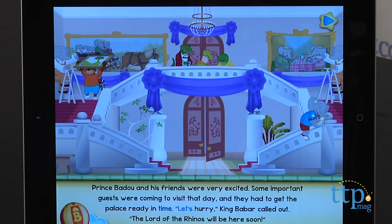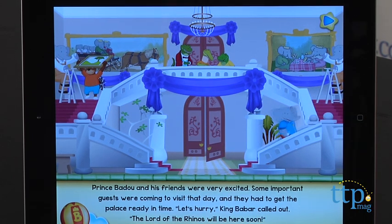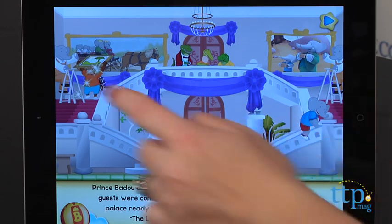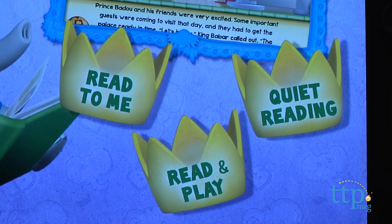With the Read to Me option, the story is narrated and kids are prompted to touch certain parts of the storybook pictures for animations and sound effects. The Read and Play option allows kids to read the story themselves and interact with the touch points on the screen. The Quiet Reading option lets kids or an adult read the story aloud, but there are no interactive touch points on the screen.